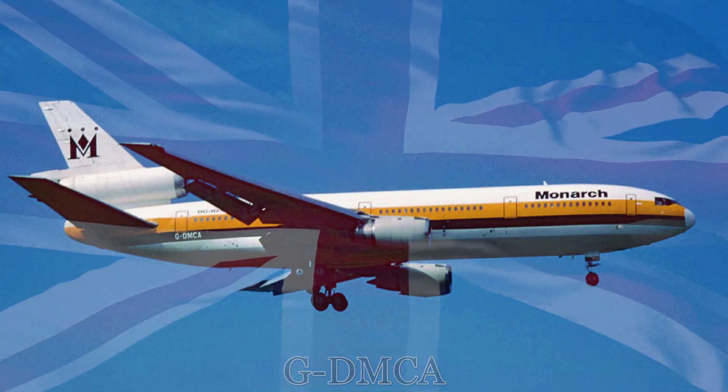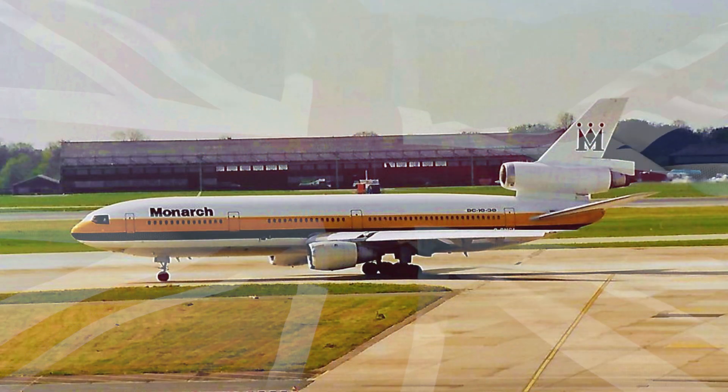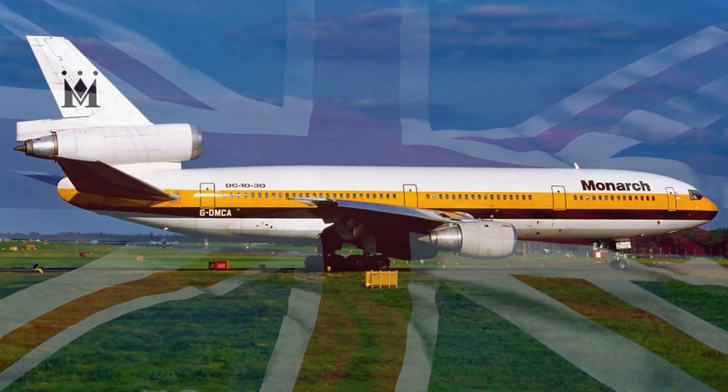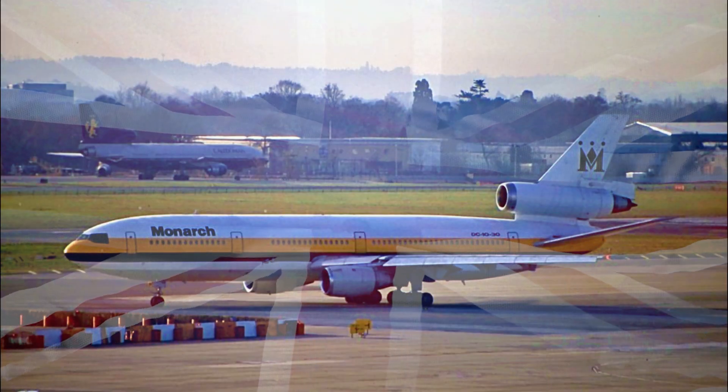The aircraft would remain in service with Monarch Airlines until late 2001. This airliner wasn't just an aircraft — it was a vessel of adventure that took passengers to incredible destinations around the world. From London to exotic locations like the Caribbean, Africa, and Asia, this aircraft connected people across continents.